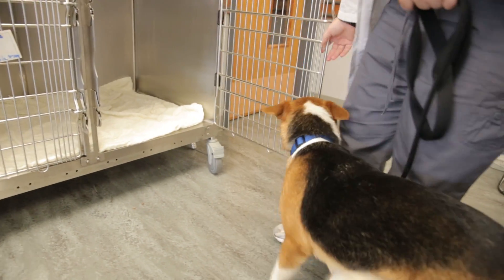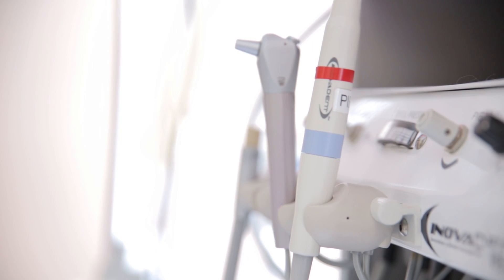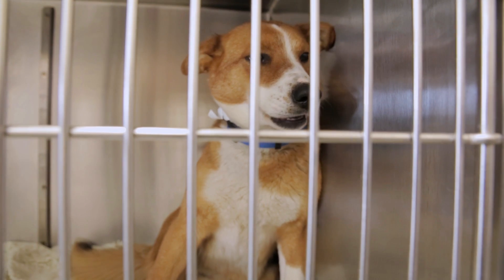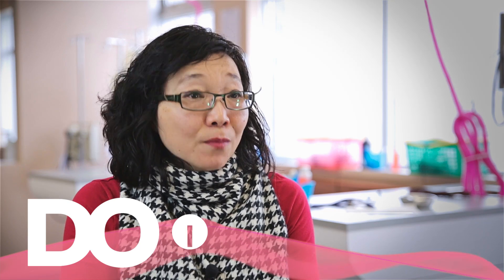The animals that come into our program at the Coquitlam facility arrive from shelters and rescue organizations. We are able to provide up to $60,000 worth of free veterinary services per year in order to make them more adoptable.